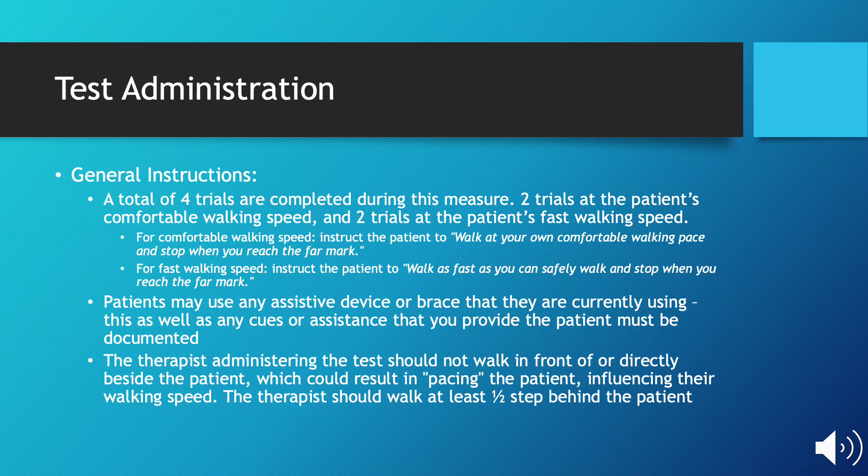For comfortable walking speed, you should instruct your patient to walk at your own comfortable walking pace and stop when you've reached the far mark. For fast walking speed, instruct the patient to walk as fast as you can safely walk and stop when you've reached the far mark.